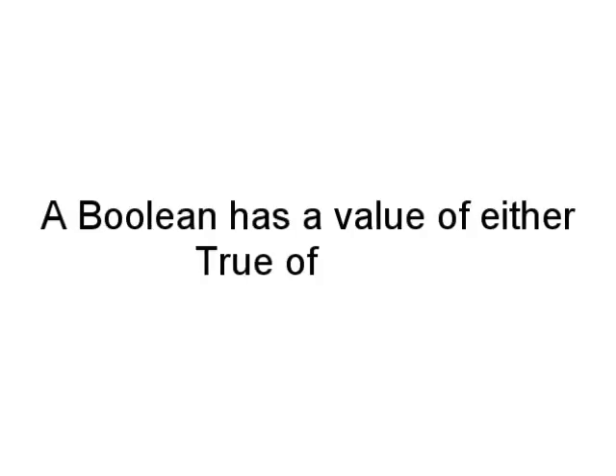A boolean is a result that can only have one of two possible values: true or false. Like in the last example, while the answer was set to true, the boolean value was true and the code ran. Once it's set to false, the boolean value is false and the code ceases to run.